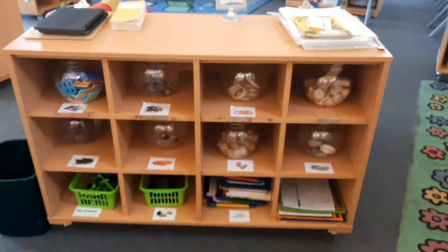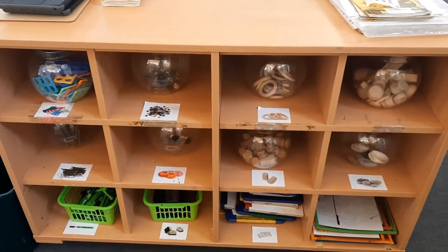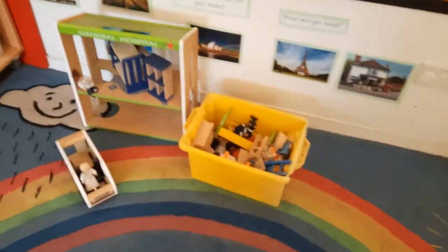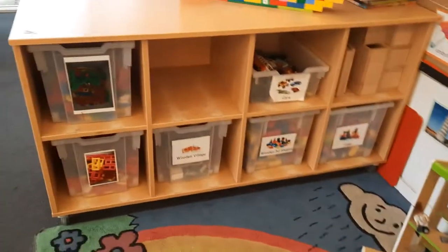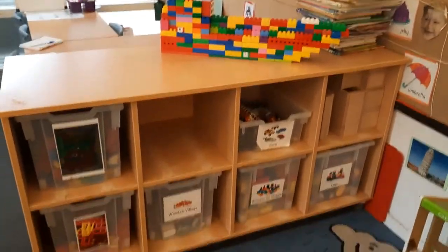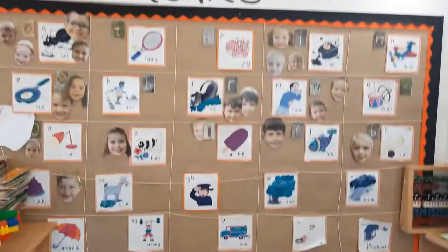All the way over here we've got our loose parts, which we use for maths and for building. There are lots of different things here — again you can choose, use it, and put it back when you're finished. Over here we have our small world; at the moment we're learning about castles so we've got knights and dragons and castles. And our construction area — we've also got a little hospital at the moment. Lots of different construction games, and some of our boys have been making a big boat that's on the top there.